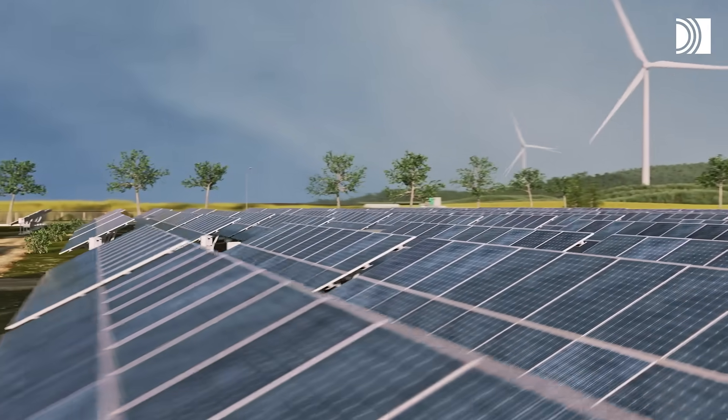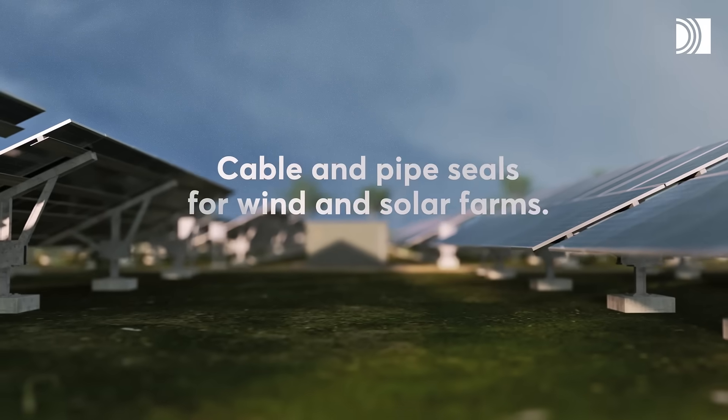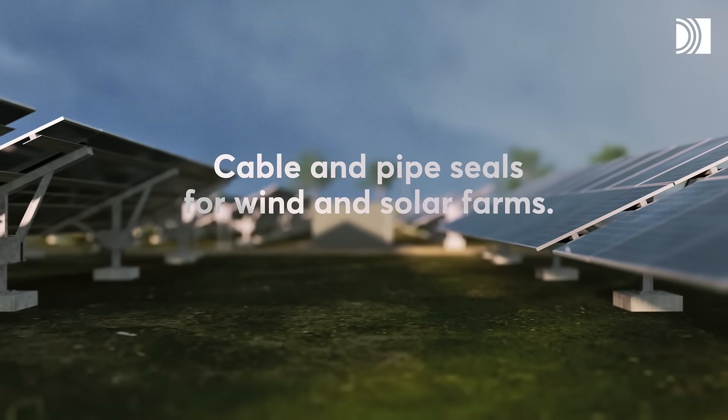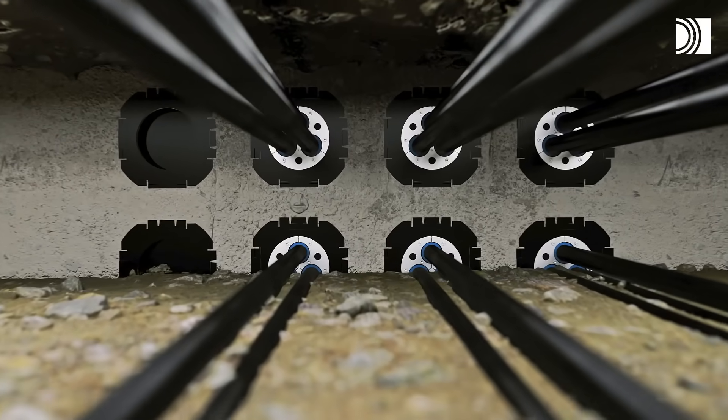We contribute with our leading sealing expertise in renewable energy projects worldwide. Our seals protect cable entries underground against dirt, pests, constant water pressure and flooding.